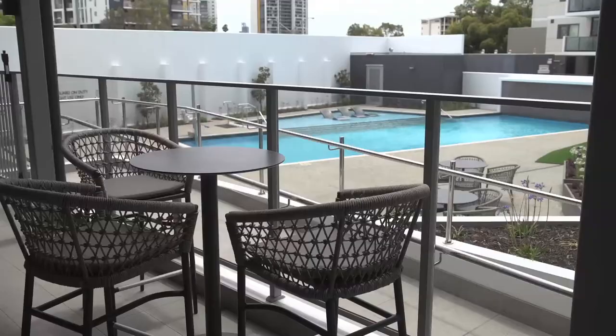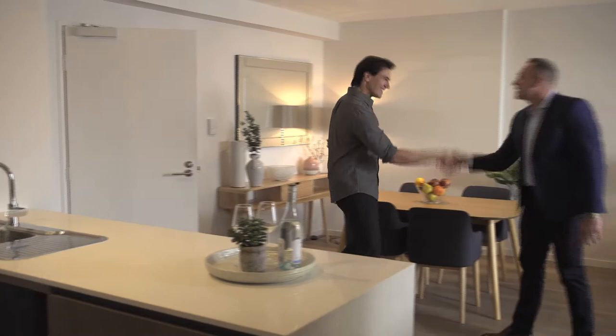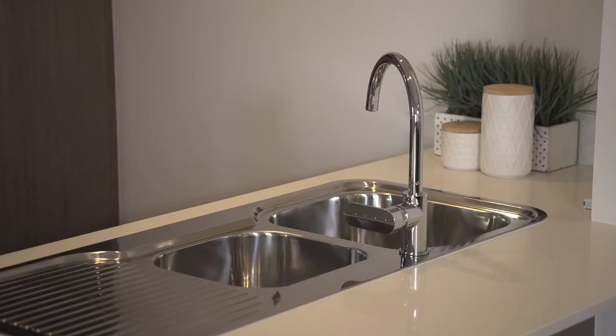Well-renowned developer Finbar have really mastered the art of open-plan living, so your living areas flow together. Peter Wright from Real Estate 88 is here to tell us more. So Peter, the apartments are fabulous, but could you tell us a little bit more about the standout features of the apartment?